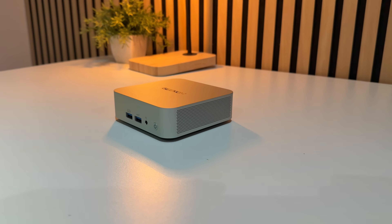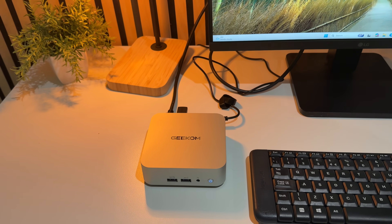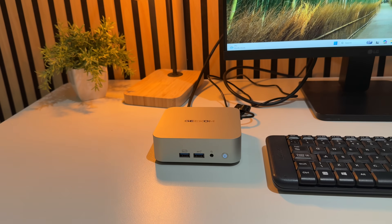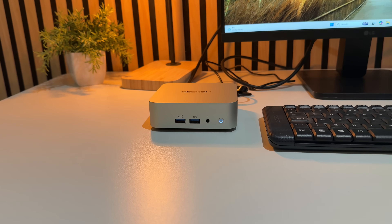Under the hood of this mini PC we have an AMD Ryzen 6900HX — that's an eight-core CPU with 16 threads and up to 4.9GHz. It also comes with a Radeon 680M integrated GPU based on RDNA2.